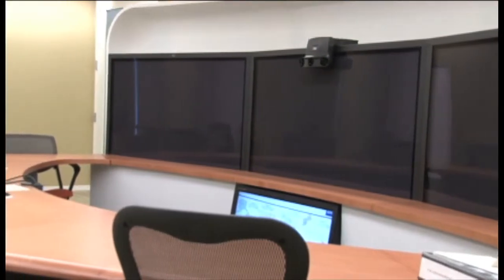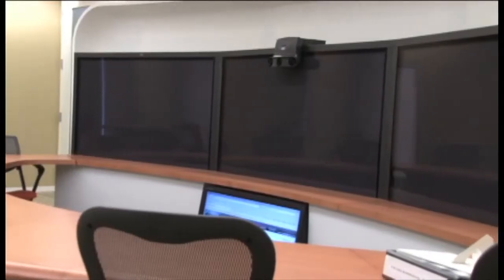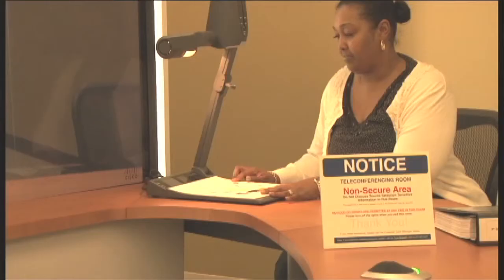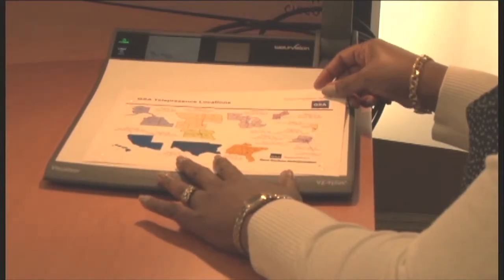Aside from the obvious, the three screens and the three cameras that connect you to the people in your meeting, there's also a secondary screen that you can connect your computer to and show presentations or files to other people in your meeting. That monitor is also connected to the document camera in the corner, so you can even show printed documents or objects to your meeting participants as well.